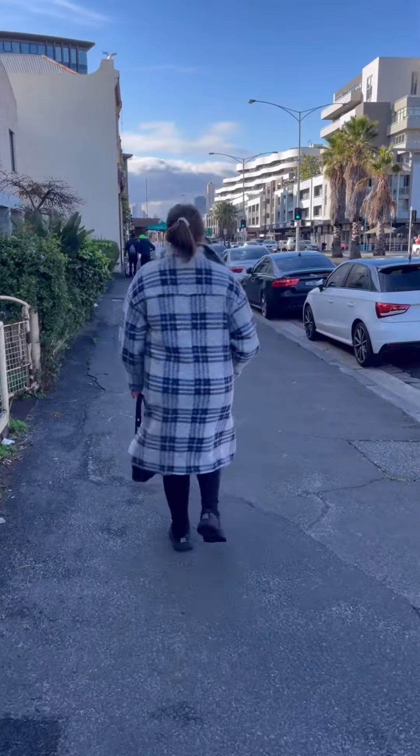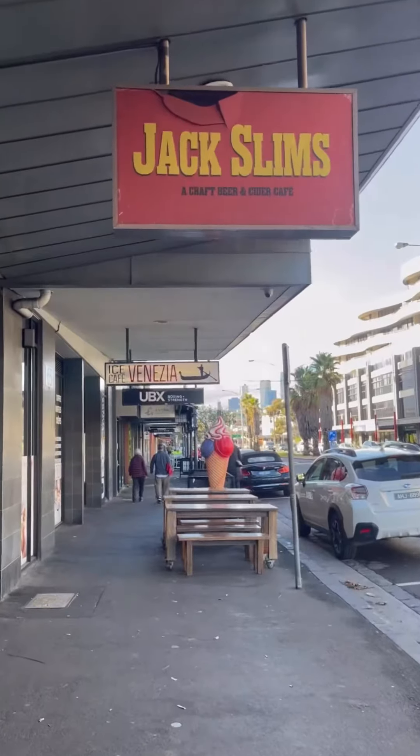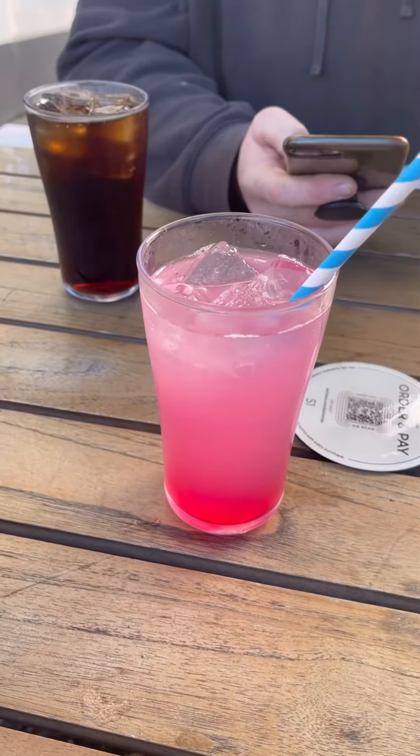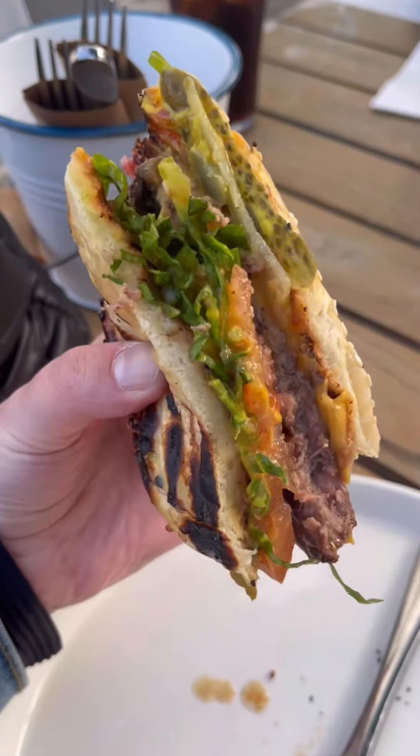Then we ditched the e-bikes for a bit and went up and down Bay Street. There are so many different amazing food places to choose from, but we ended up at the Exchange Hotel where we had one of the most delicious burgers I have ever had in my life. Very yummy.